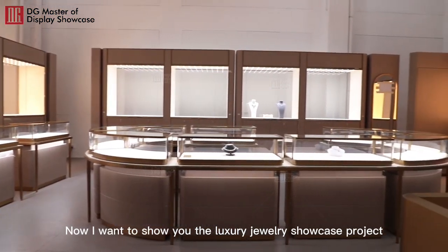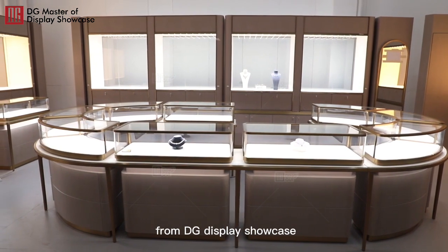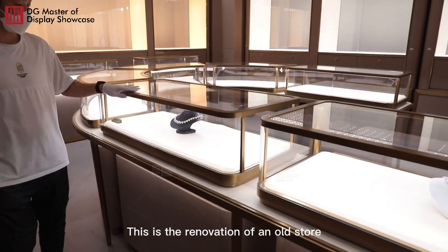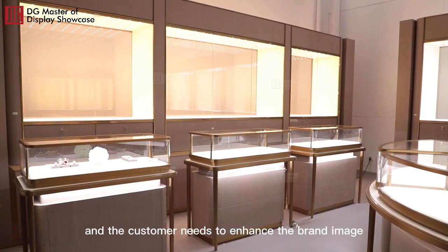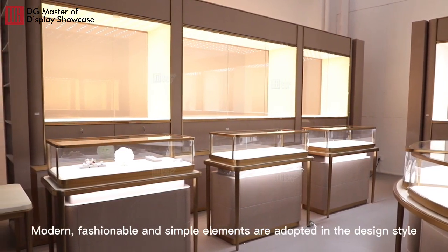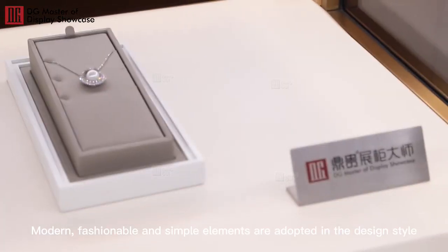Now I want to show you the Luxury Jewelry Showcase Project from the G-Display Showcase. This is the renovation of an old store, and the customer needs to enhance the brand image. Modern, fashionable and simple elements are adopted in the design style.